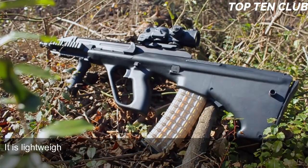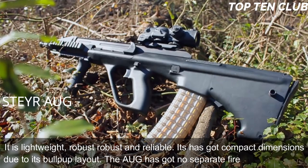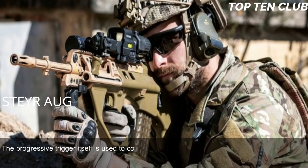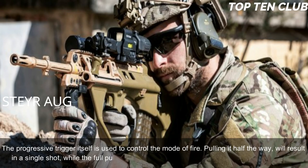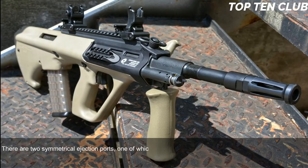The Steyr AUG is made of synthetic materials and advanced alloys. It is lightweight, robust, and reliable, with compact dimensions due to its bullpup layout. The AUG has no separate fire mode selector — the progressive trigger itself controls the mode of fire. Pulling it halfway results in a single shot, while a full pull produces full-auto fire. The AUG is fully ambidextrous, with two symmetrical ejection ports, one of which is always covered.